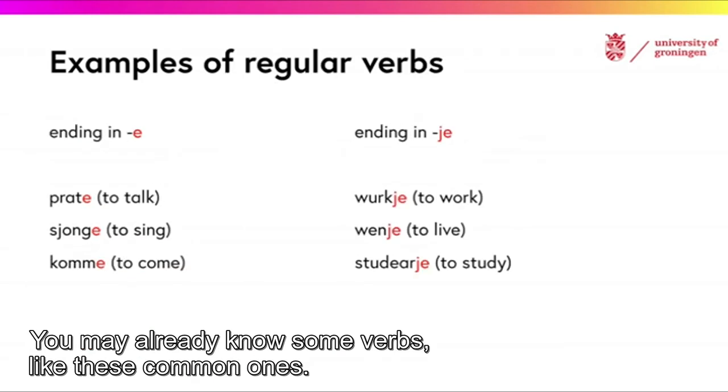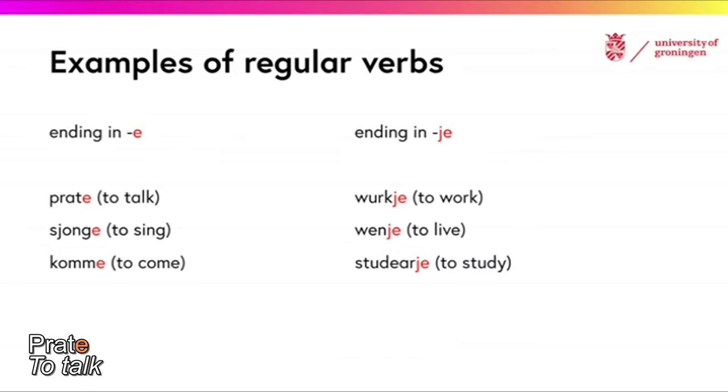You may already know some verbs, like these common ones: BRÄTE, to talk; SIONGE, to sing; KOMMEN, to come; VÄRKJE, to work; VÄNJE, to live; STUDIERET, to study.